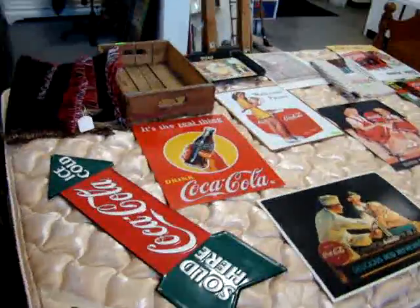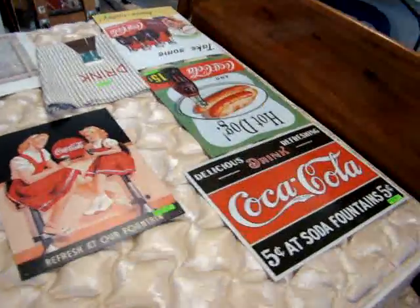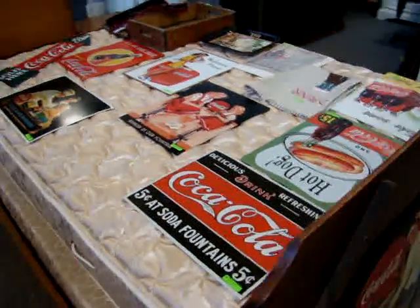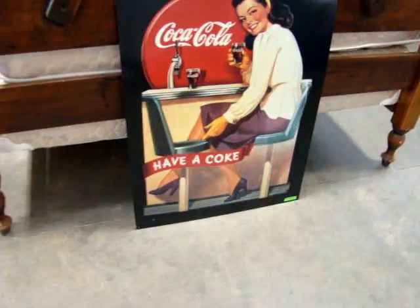We have a lot of Coke advertising signs as well. Remember, these are reproductions — they weren't made yesterday but they weren't made 100 years ago, so use your judgment. But it's some fantastic advertising for your game room, for your home, or in your garage. Look at this nice Coke advertisement there.